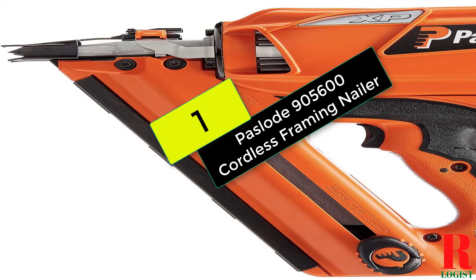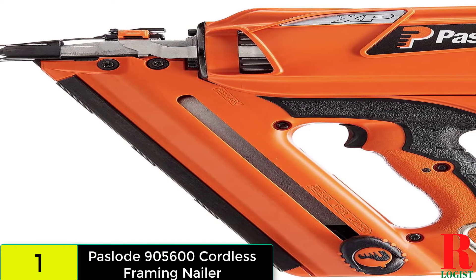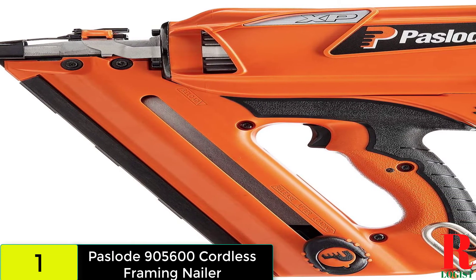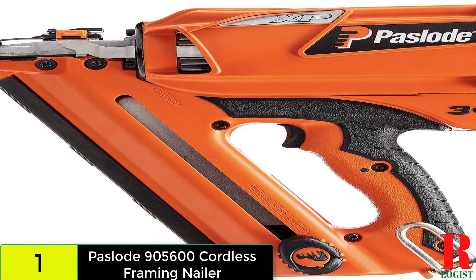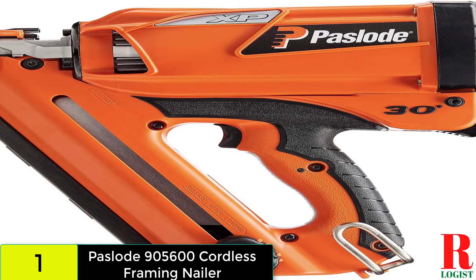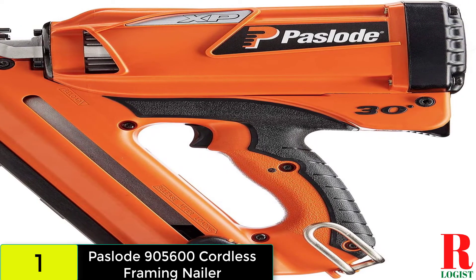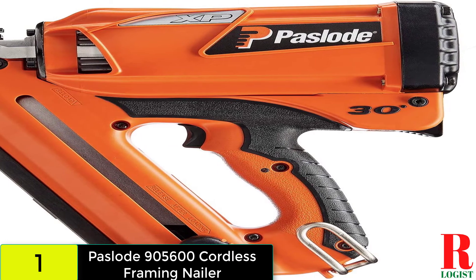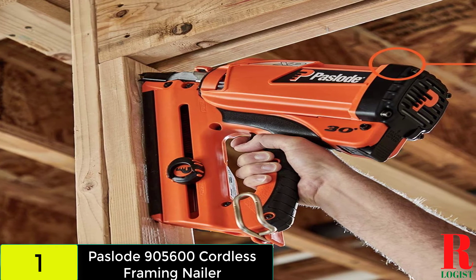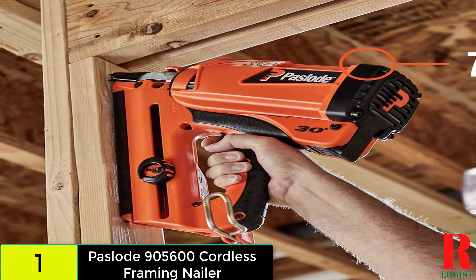And finally, at number one on our list, we have the Paslode 900 5600 Cordless Framing Nailer. The Paslode 900 5600 is a cordless framing nailer that could come in handy while working on large projects. The nailer can handle nails with diameters ranging from 2 to 3-1/4 inches. It's small and light, weighing in at only 7.2 pounds. The qualities of this tool can promote good usability in a wide range of applications.